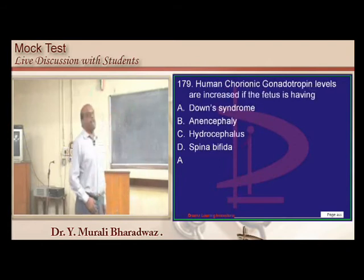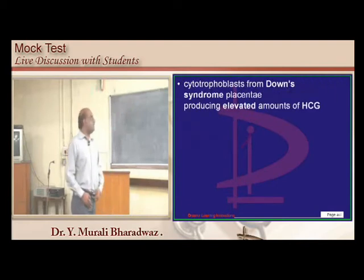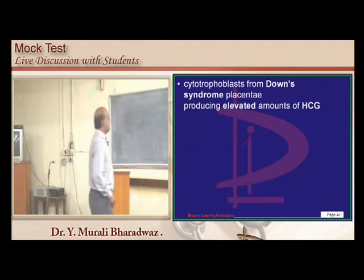HCG is typically elevated in Down syndrome because the cytotrophoblast of the Down syndrome placenta produces high levels of HCG.